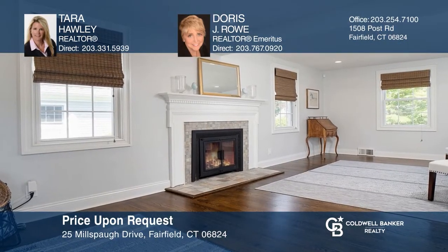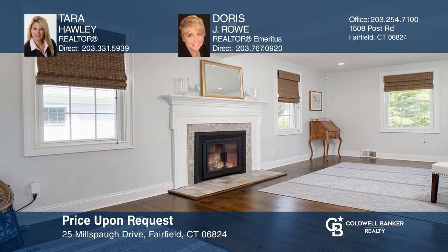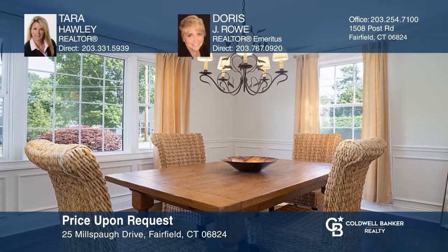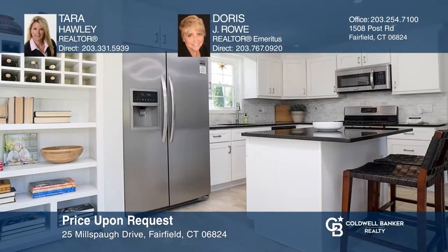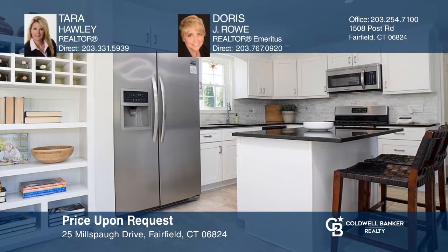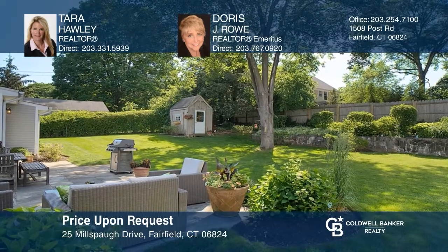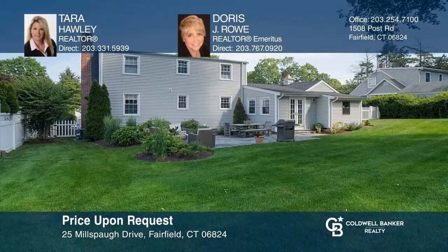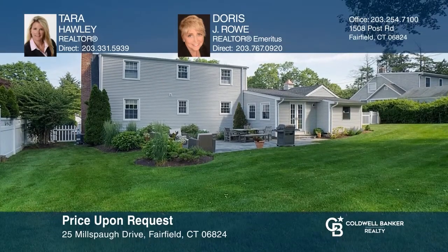This charming two-bedroom, two-bathroom cape features a living room with a fireplace that seamlessly flows into the formal dining room and the splendid kitchen, with black granite countertops, a center island, and a dramatic cathedral ceiling accented with a cross beam. Entertain guests in the wonderful private backyard. Your dream home is waiting. Call Tara Hawley and Doris J. Rowe to schedule a tour.